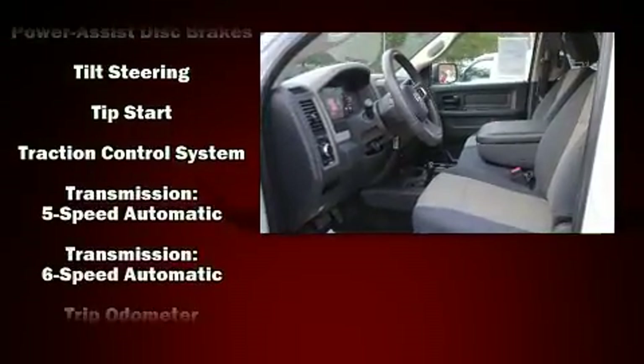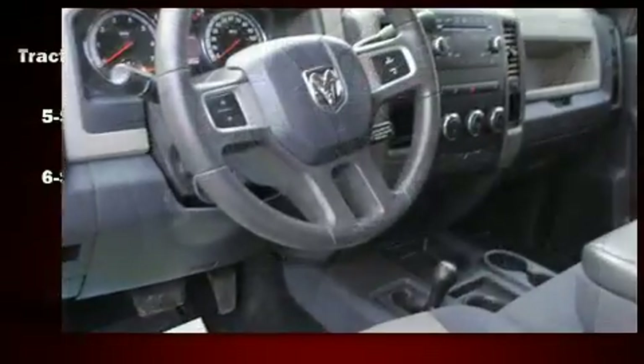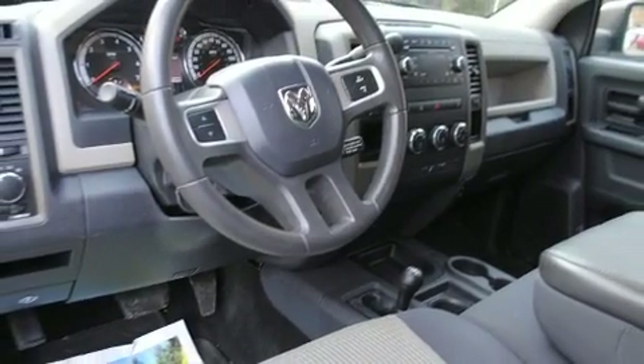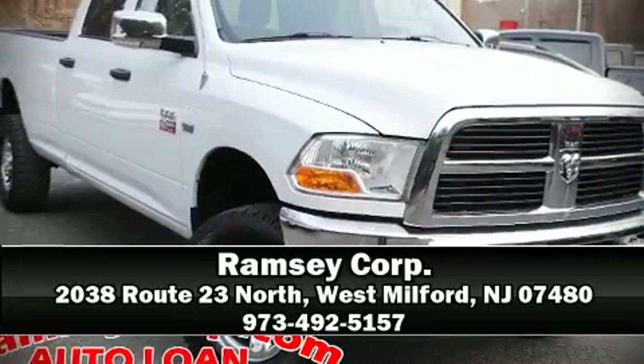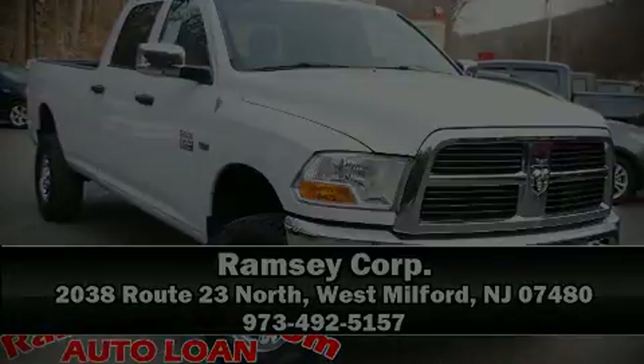It also arrives with a Carfax history report, providing you peace of mind with detailed information. Stop by our dealership or give us a call for more information. Thank you.